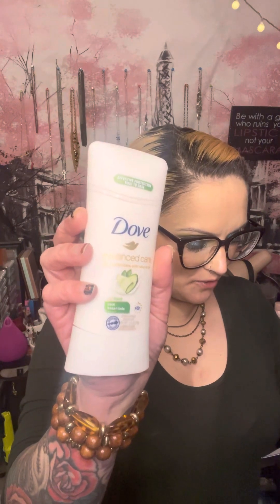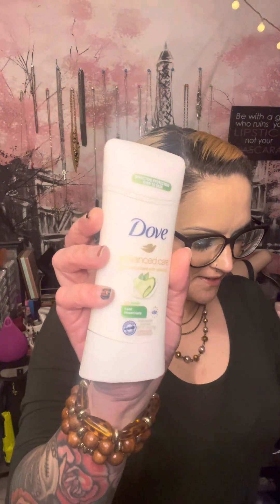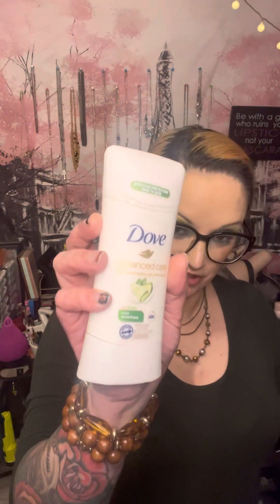Last but definitely not least, to keep your underarms worry-free during these colder months, Dove Advanced Care Essentials Anti-Perspirant Deodorant Stick acts as an effective moisturizer while providing up to 48 hours of long-lasting sweat protection. This is truly an amazing product. I usually have to wear men's deodorant because I'm just a little more strong under the arms and I sweat, so I just do what I have to do.